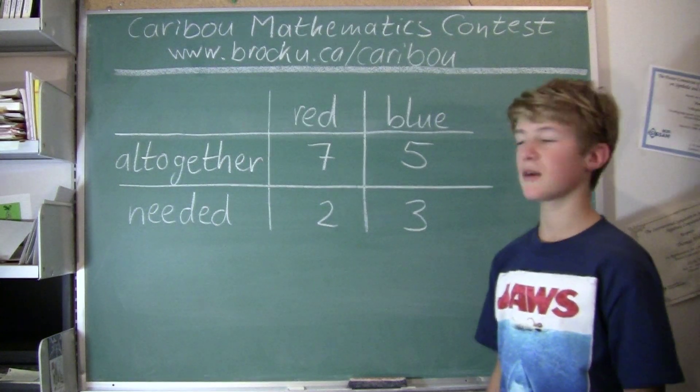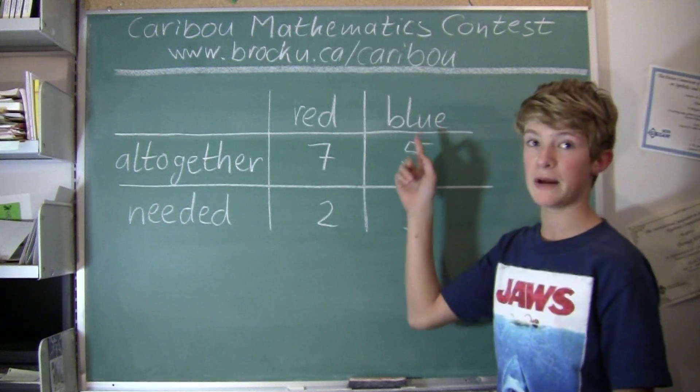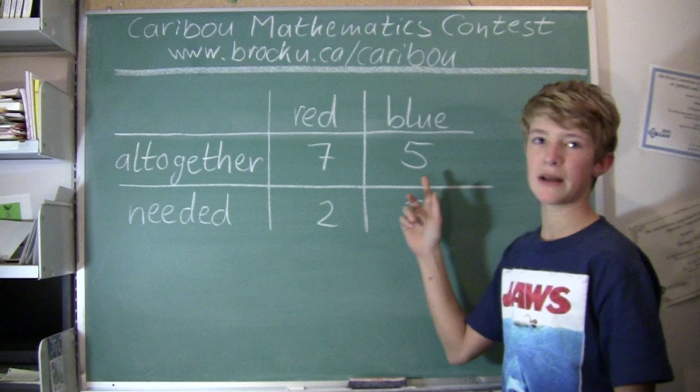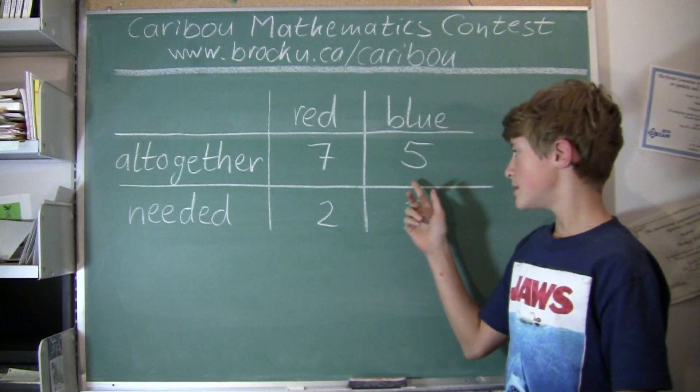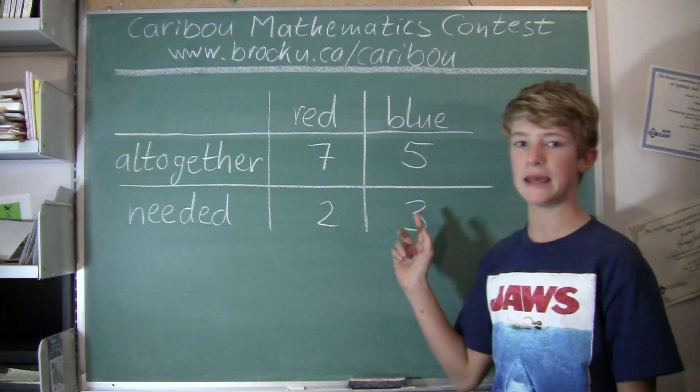So in a pencil case there are 7 red pencils altogether and there are 5 blue pencils altogether. The question is: how many pencils does Tom need to take out to make sure that he has at least 2 red and 3 blue pencils at the end?